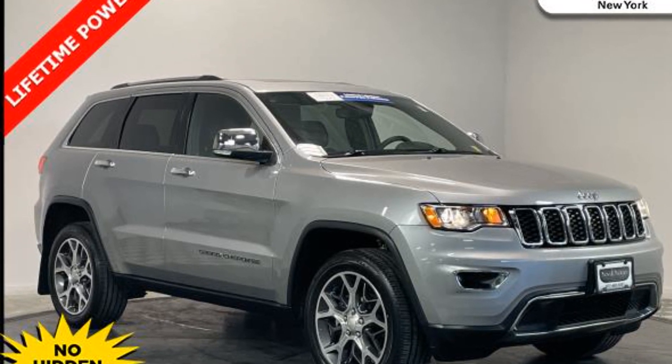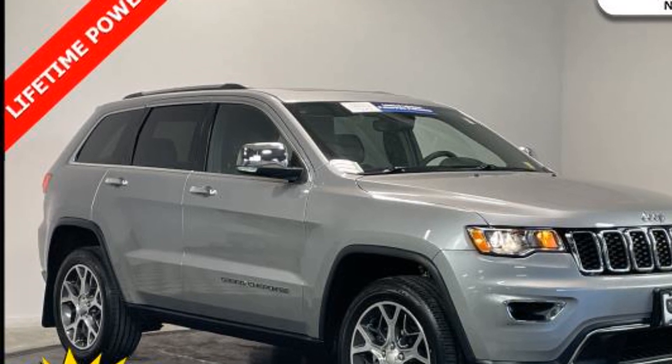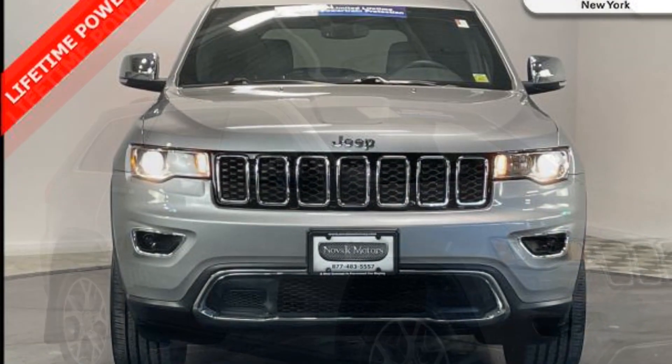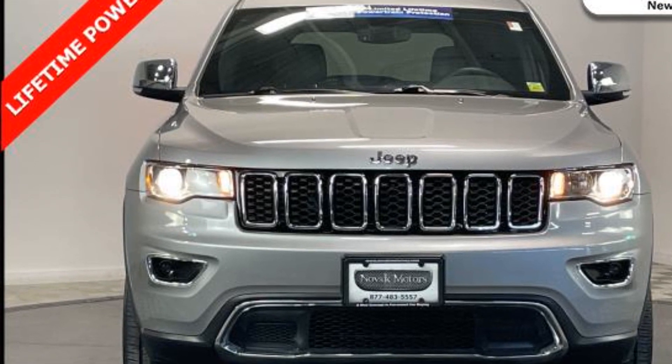2019 Jeep Grand Cherokee with less than 16,000 miles on the odometer. This SUV offers space as well as power and performance, in addition to its fantastic fit and finish.